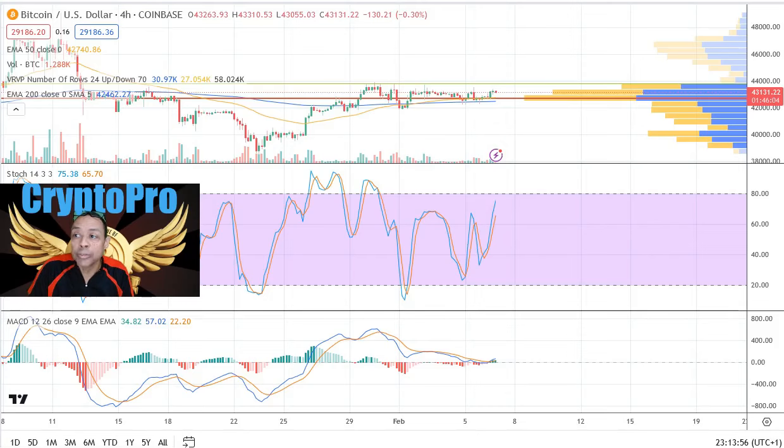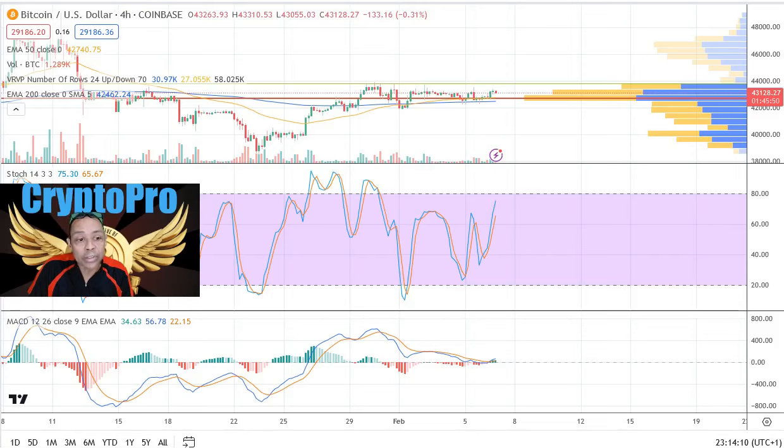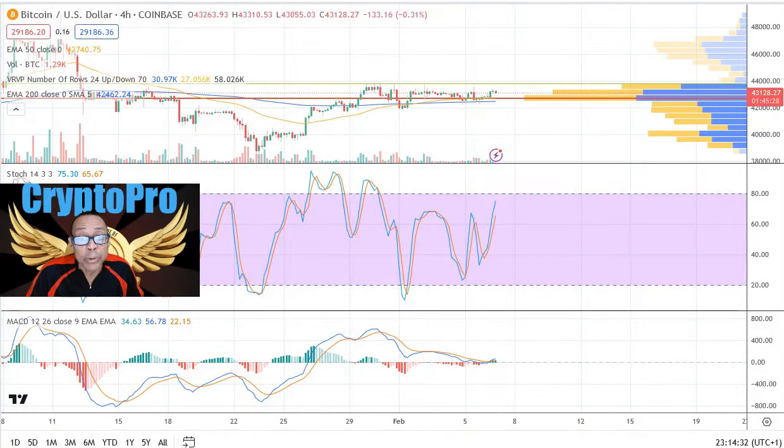Today we are going to take a brief look at the Bitcoin chart and the Solana chart, because there's talk — word in the streets — that we are due for some type of big correction. We're going to check out the chart and see if we can find any evidence to support this thought. But first, I must remind you all that this is absolutely not financial advice — this is merely an opinion. We're just looking at the chart together using some simple technical analysis techniques and chart reading, so we can get a clue on whether or not there could be a correction coming.